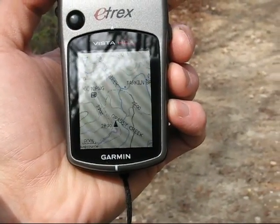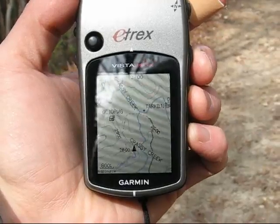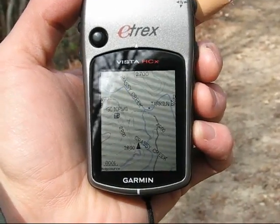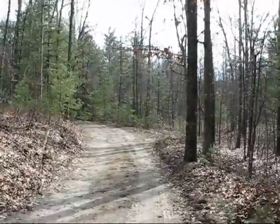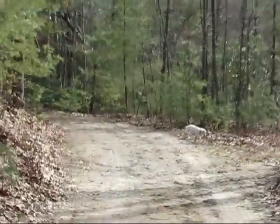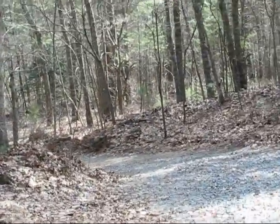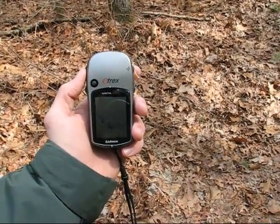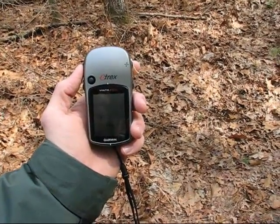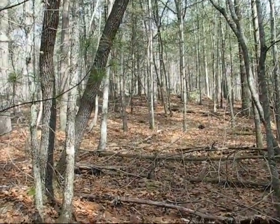Looking at the GPS, we're coming on a geocache up ahead on the trail. I preloaded this location from the internet earlier. It looks like the little treasure chest symbol is just off the trail and to the left. Judging by the topographical markings, it's up about 40 feet, so I suspect it's up on the top of this hill here. Let's go up and see.